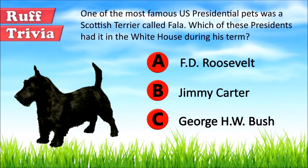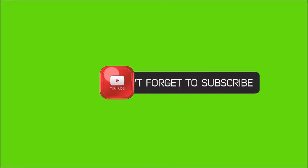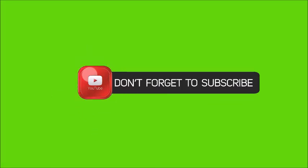Fala was a Scottish Terrier owned by President F.D. Roosevelt. The dog is buried beside President Roosevelt and even has a statue of his own at the F.D. Roosevelt Memorial in Washington, D.C. That does it for the Scottish Terrier. If you enjoyed this Dog Facts 101 video, be sure to subscribe and paw that thumbs up button. Go ahead and check out some of our other videos or fun activities on our website. Thanks for watching and we'll see you soon.